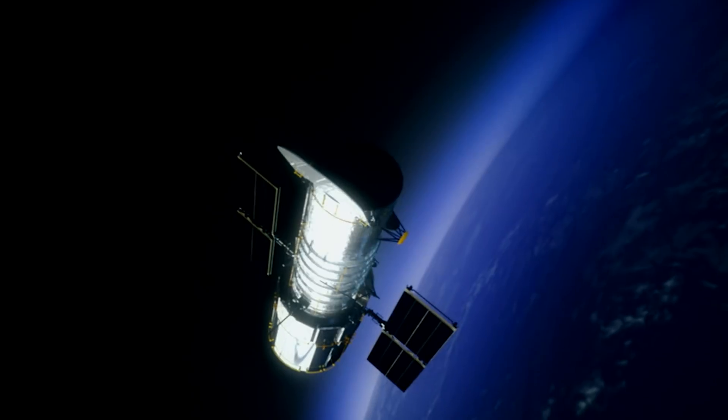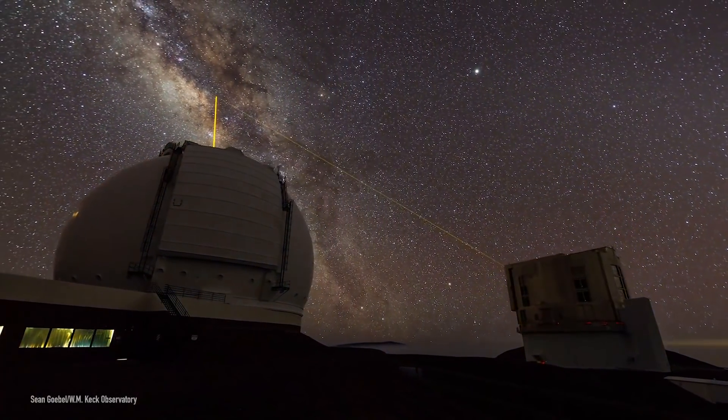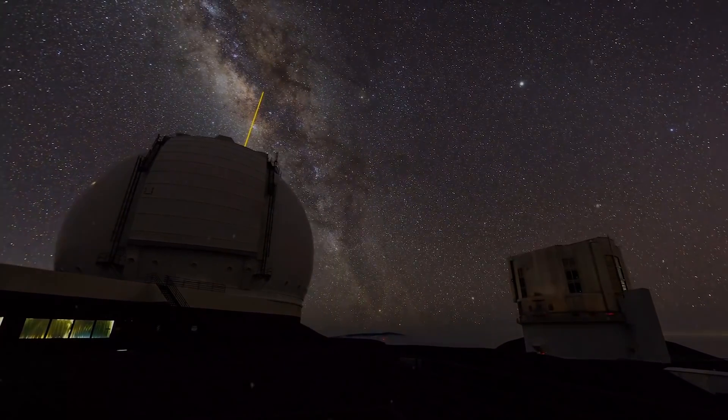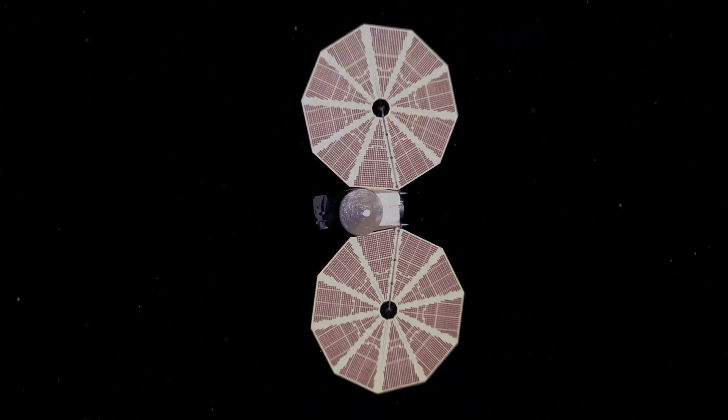All of that will help us form a detailed picture of what these objects really look like. Because right now, our best images are just a point of light. Even using the Hubble Space Telescope or adaptive optics on large ground-based telescopes, we can't see surface details. It's going to take the Lucy mission to go to these targets and see what they're really made of and what they look like.